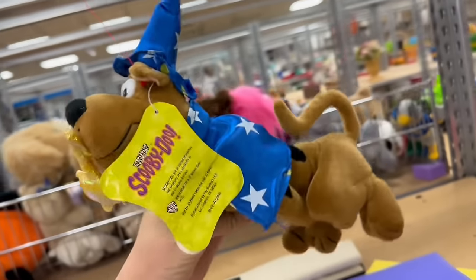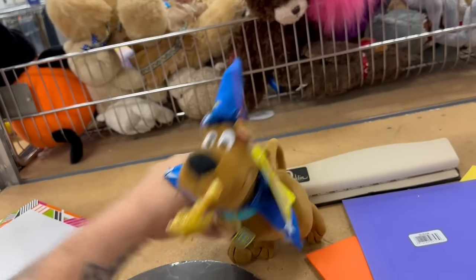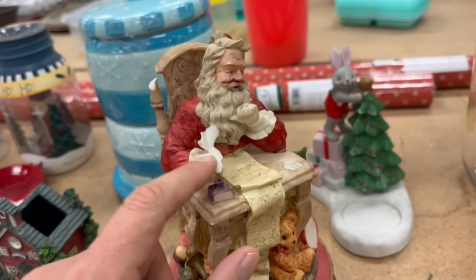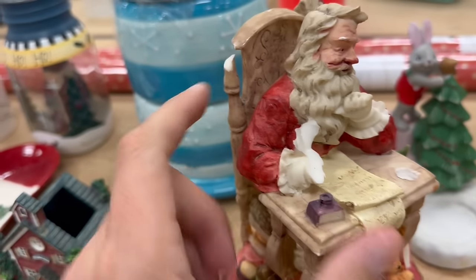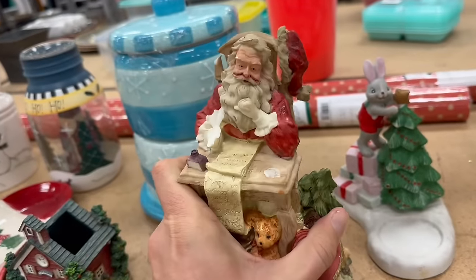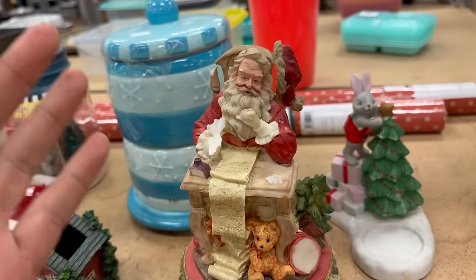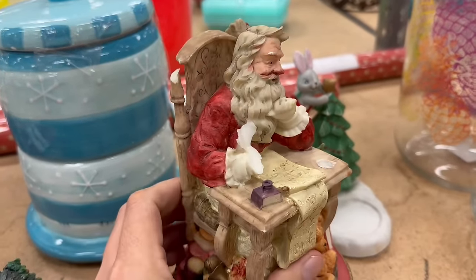Oh, we got a Wizard Scooby. This guy's got a broken hand — looks like this piece is broken. How much are they asking for this? Ten bucks. Do people actually buy this broken stuff for ten bucks? Like, I have a hard time believing that. I don't know how they could even price it at something like that.